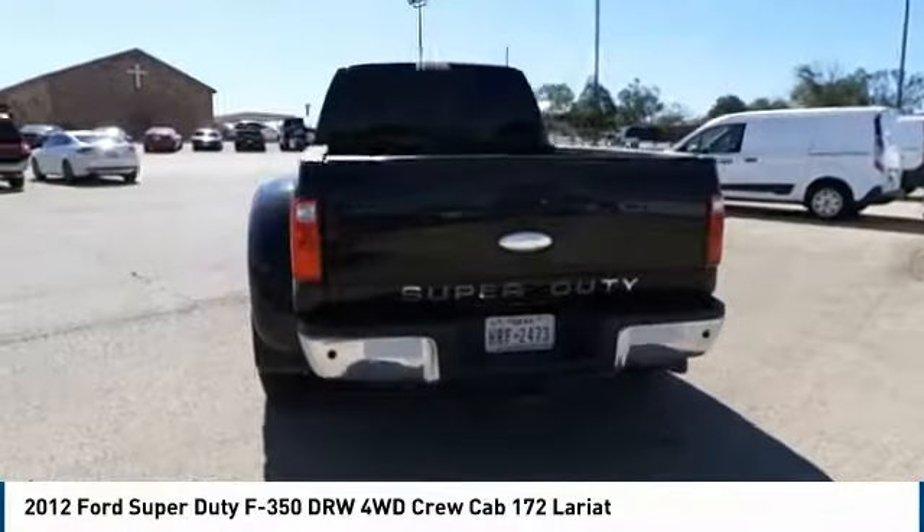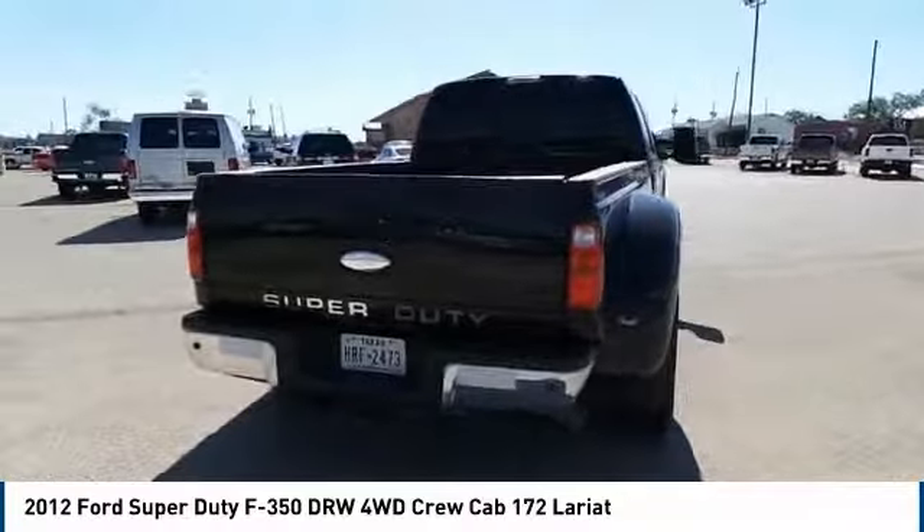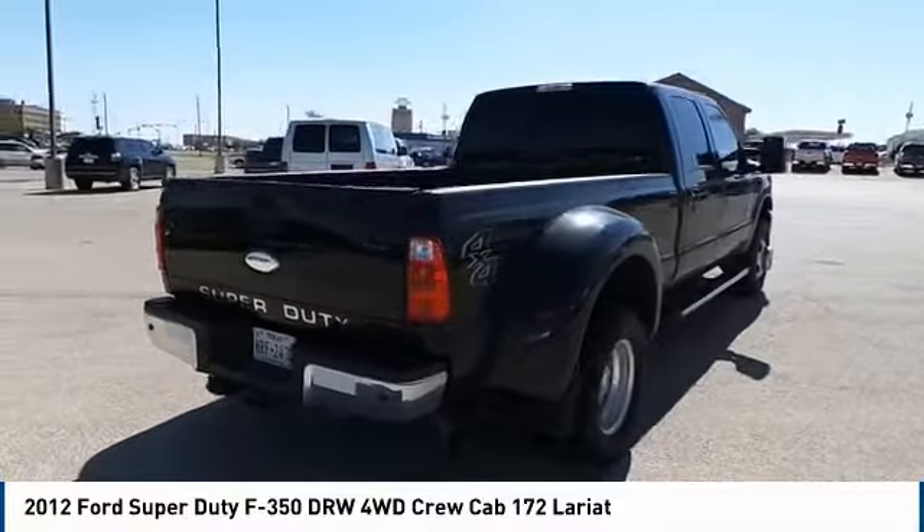Bluetooth, driver airbag. This beauty is sure to make you the talk of the neighborhood. So call or drop in for a test drive today.